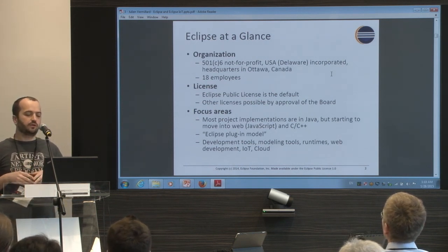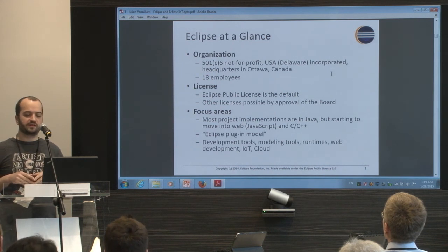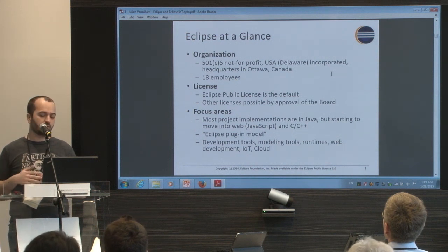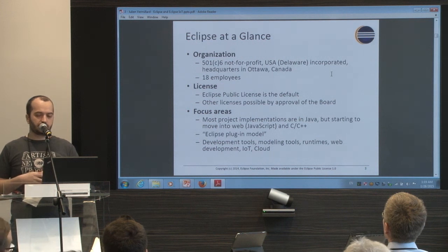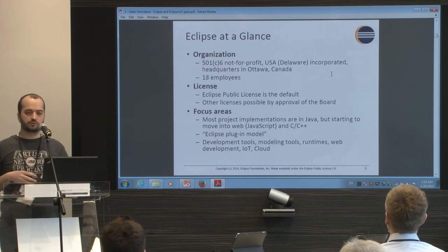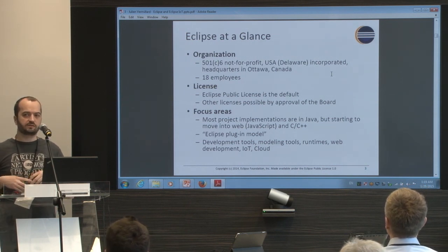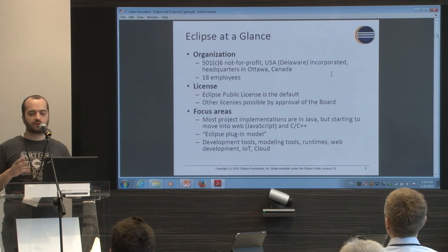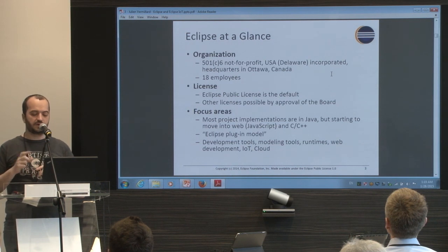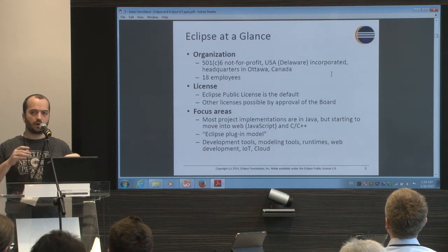Today Eclipse is a not-for-profit, USA-based foundation. The headquarters is in Canada and there are 20 employees. It created a specific open source license called the Eclipse Public License, which is a business-friendly license with a weak copyleft — it's not like the GPL and it's not viral. You just need to bring back modifications to the code you change.